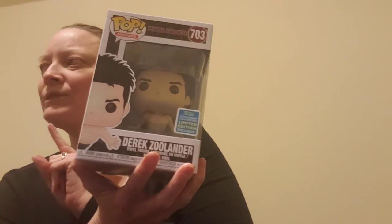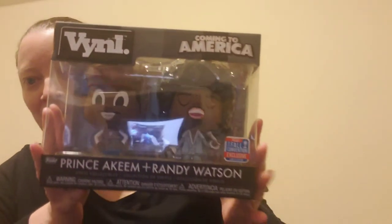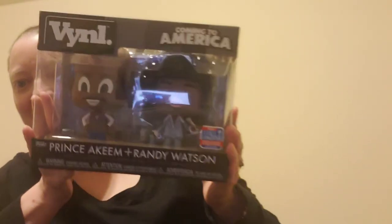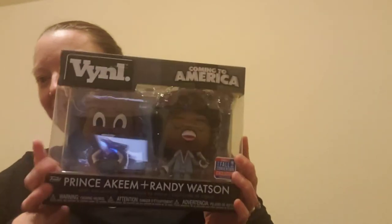The next one might actually just be vinyl rather than Funko — I'm not sure if that's part of Funko or not. They happened to be on sale at Target. I got that one, and then I got this one which is from Coming to America — we had just been talking about that movie recently. It's a little two-pack and I thought that was really cute and funny.